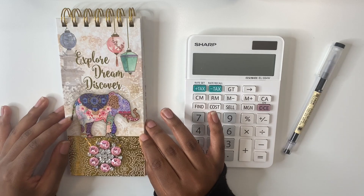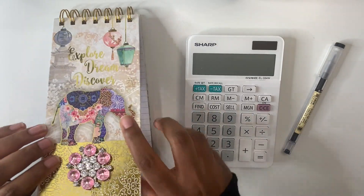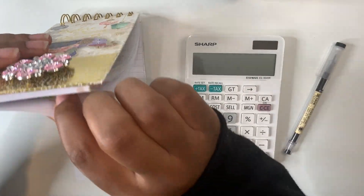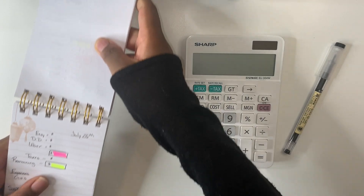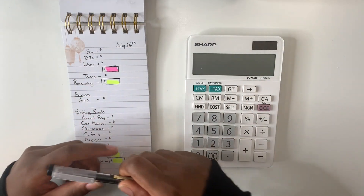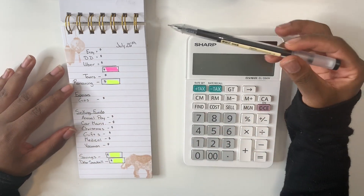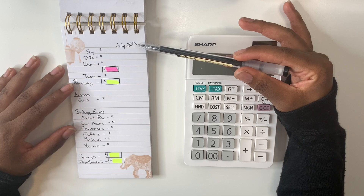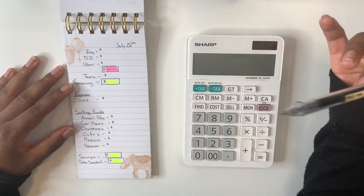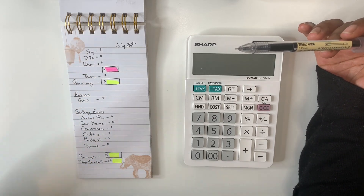We're going to get started by opening up my notebook and going to my page where I handwrite my budget breakdown. Looking at my notebook and my budget, we see that I was able to earn this money on July 26th and I have my three income sources listed. I'll go ahead and fill in the amounts and fill out everything else so we tell our money exactly where to go.